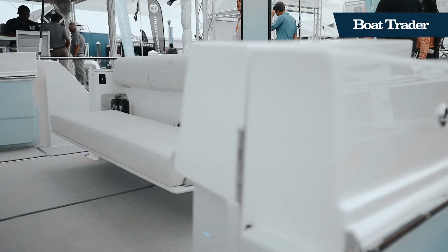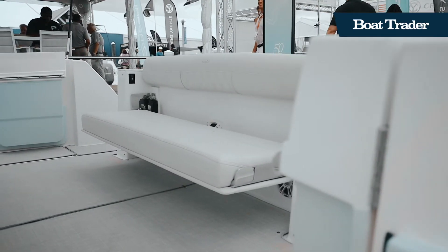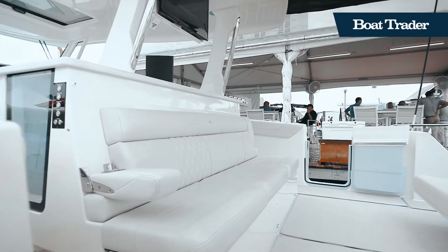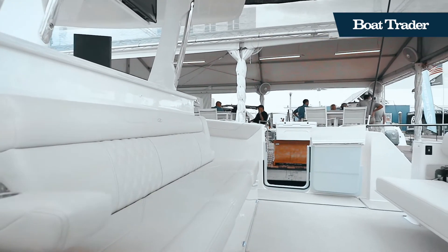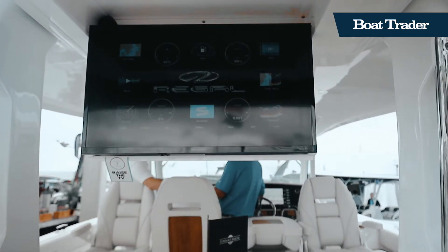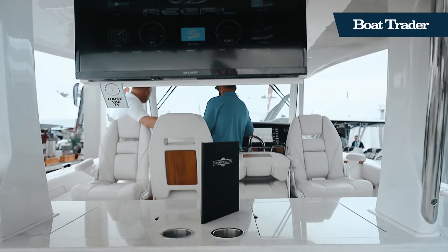When stepping through the side entry door from either the port or starboard side into the aft cockpit area, you'll find a large entertainment space accompanied by forward and aft-facing bench seating, where you can enjoy watching your favorite sport on the flip-down TV.